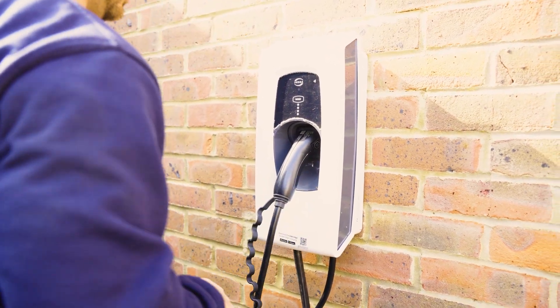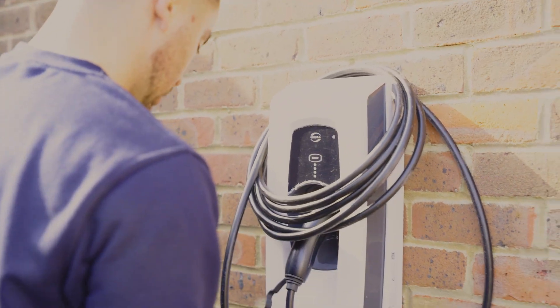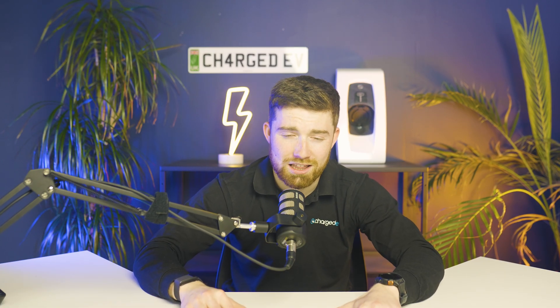Is the Indra Smart Pro the best home charger for you? If you're looking for a smart, energy-efficient, cost-saving solution with reliable connectivity and solar integration, it's definitely one to consider. Let us know in the comments if this is a charger you would get for your home. Don't forget to like and subscribe and hit the bell for more EV content from Charged EV. And if there are more chargers you want us to discuss, drop them in the comments below and we'll see you in the next video.